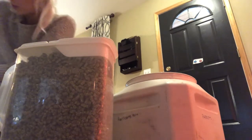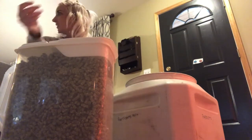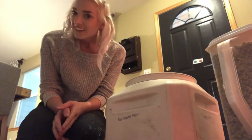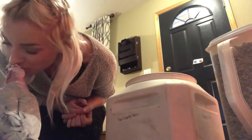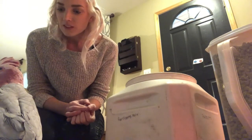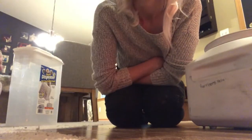I keep these containers on the counter so that I have easy access, and then I just keep filling them up from the really big containers. Oh, here he comes, here he comes, looking so cute. Baby Bandu! Bandit, what are you doing? I'll show you to everybody!